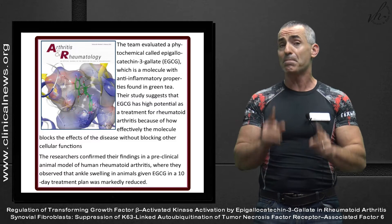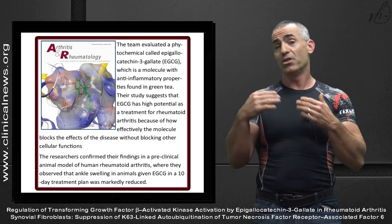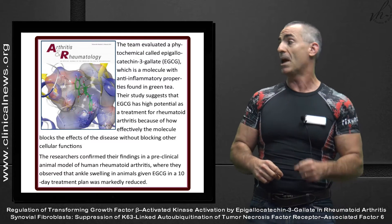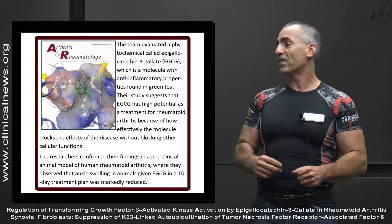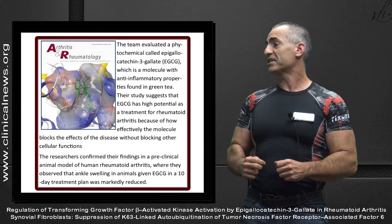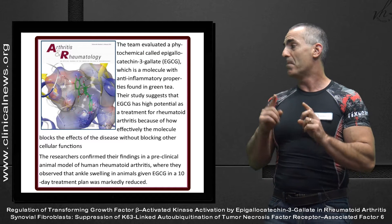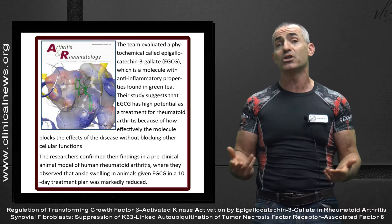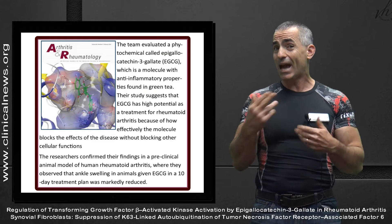Before we begin, keep in mind this is an animal model. The hope is that it carries over to humans, but in the animal model it has been proven. The team evaluated a chemical called epigallocatechin-3-gallate — EGCG — a molecule with anti-inflammatory properties found in green tea. The study suggests EGCG has high potential as a treatment for rheumatoid arthritis because of how effectively the molecule blocks the effects of the disease without blocking other cellular functions, giving it a nice safety profile.